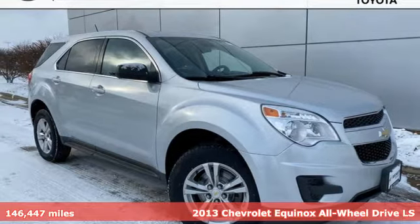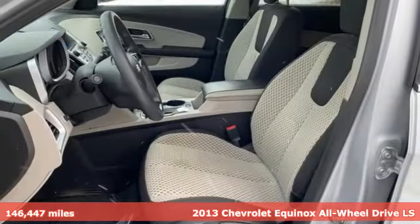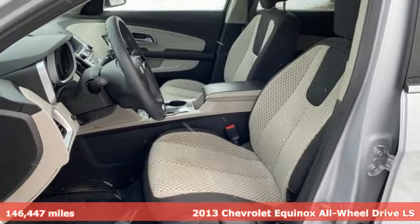It's a 2013 Chevrolet Equinox. Stylish, energized, and ready to take off.